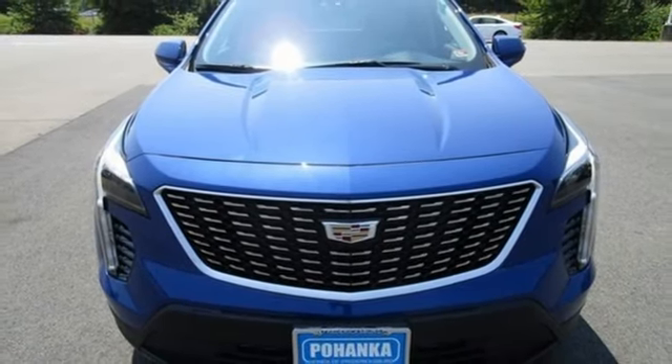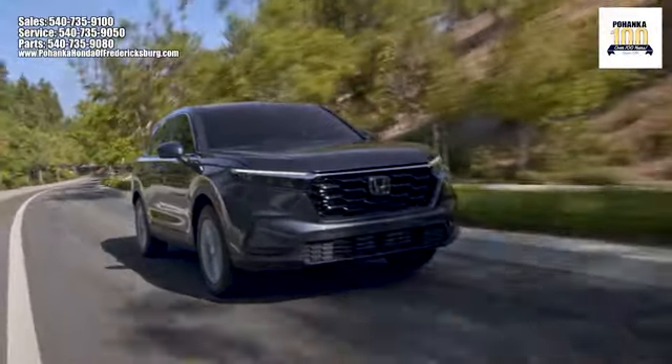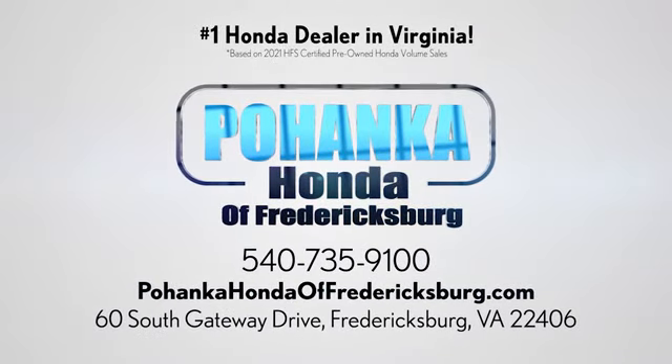The time is now. See for yourself today. Bohenka Honda of Fredericksburg is a great place to buy a car, conveniently located at 60 South Gateway Drive in Fredericksburg.